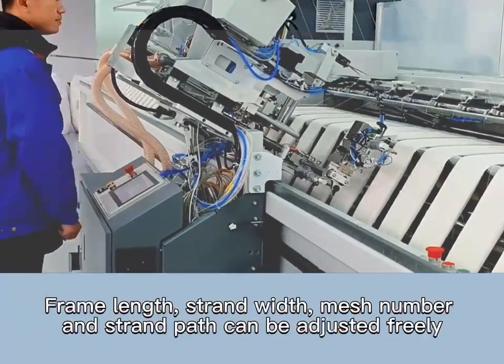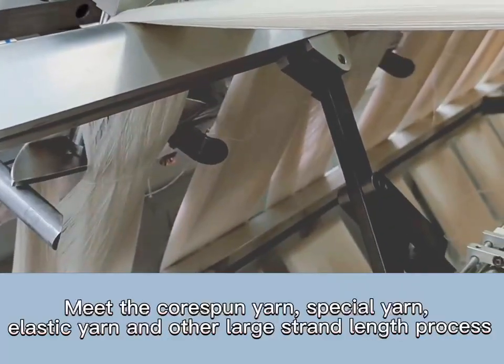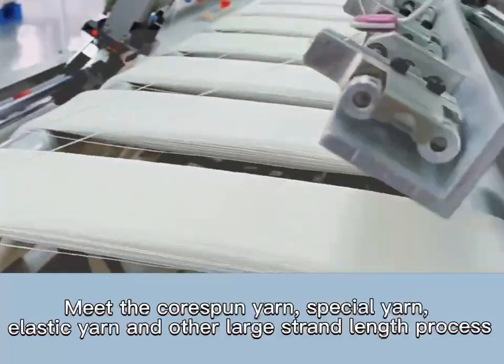Frame length, strand width, mesh number, and strand path can be adjusted freely. This meets the core spun yarn, special yarn, elastic yarn, and other large strand length process requirements.